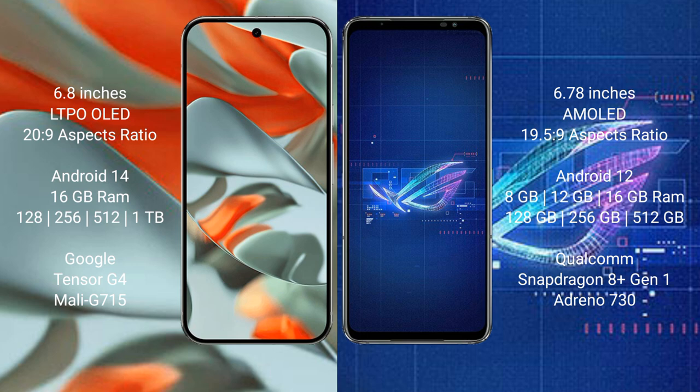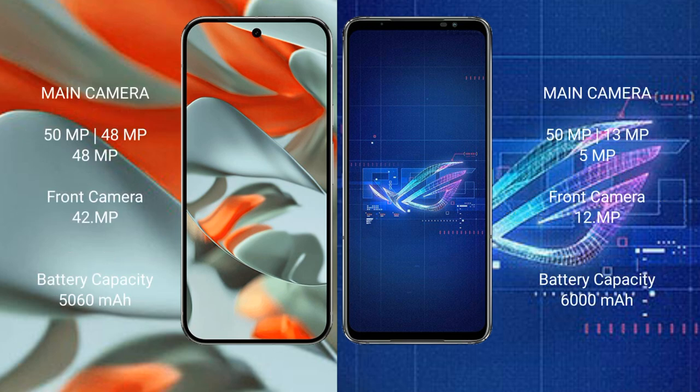The Google Pixel 9 Pro XL offers 512GB and 1TB internal storage options, powered by the Google Tensor G4 processor with Mali GPU. The ASUS ROG Phone 6 comes with 8GB, 12GB, or 16GB RAM and 128GB, 256GB, or 512GB internal storage, powered by the Qualcomm Snapdragon 8 Gen 1 processor with Adreno 730 GPU.